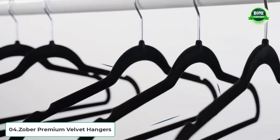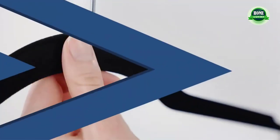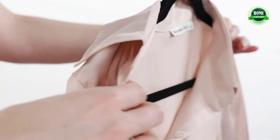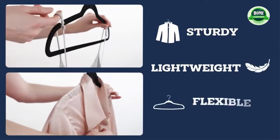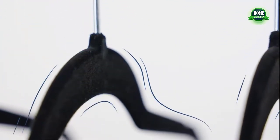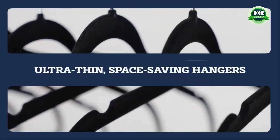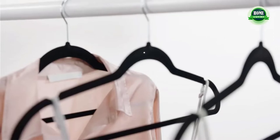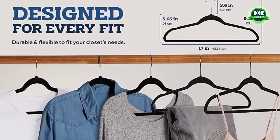Rubber-coated plastic hangers — 50-pack non-slip plastic coat hangers. These hangers have a sleek, slim design for a modern, clean look. Save space in your closet or wardrobe while maintaining visual appeal regardless of what it holds. This set of 50 gray hangers is crafted of plastic and coated with rubber for a completely non-slip surface.